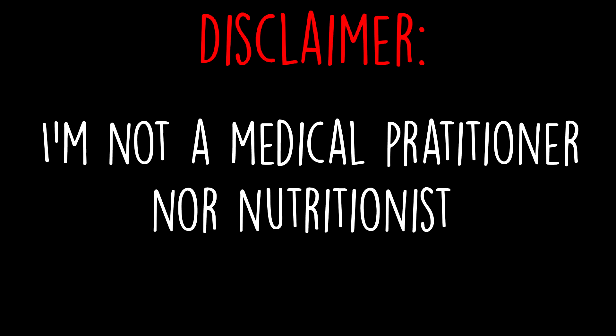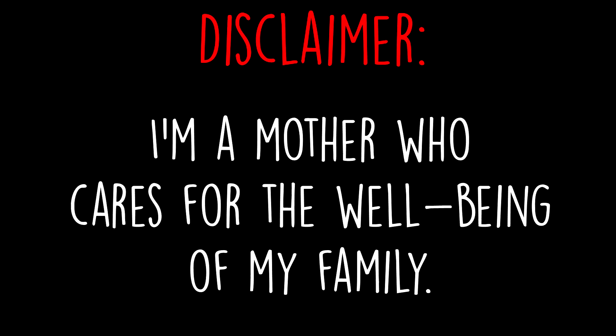I'm not a medical practitioner nor nutritionist. I'm a mother who cares for the well-being of my family. This video looks at foods that are rich in vitamins and their functions and benefits.